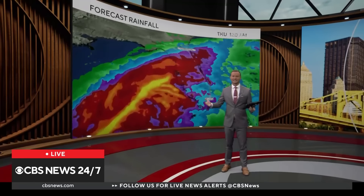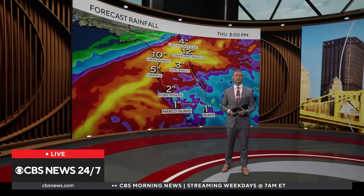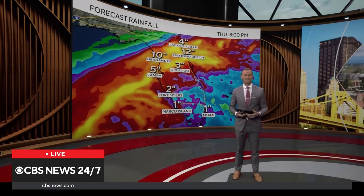And of course, inland there's going to be a flood concern as well. Some places could pick up over a foot of rainfall, generally north of the center of the track. More on Milton coming up in just a bit.